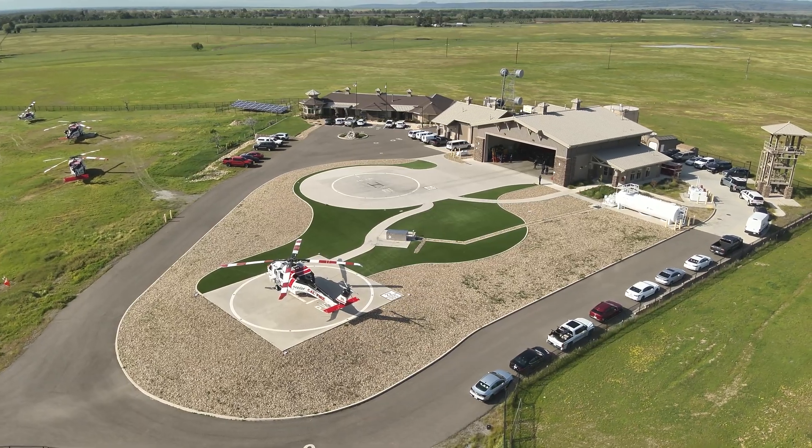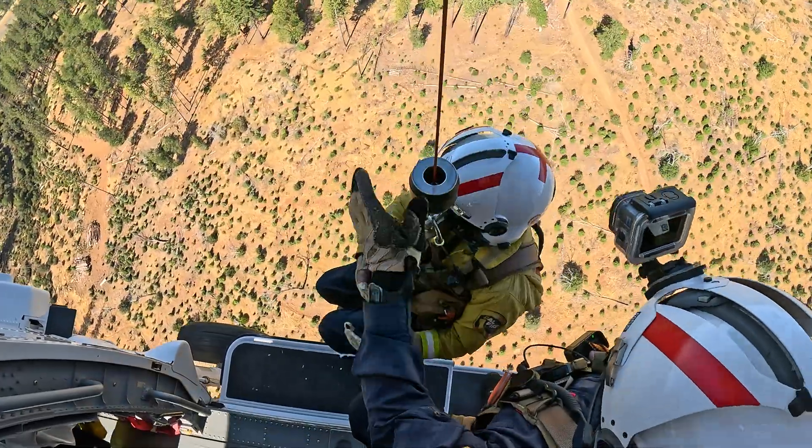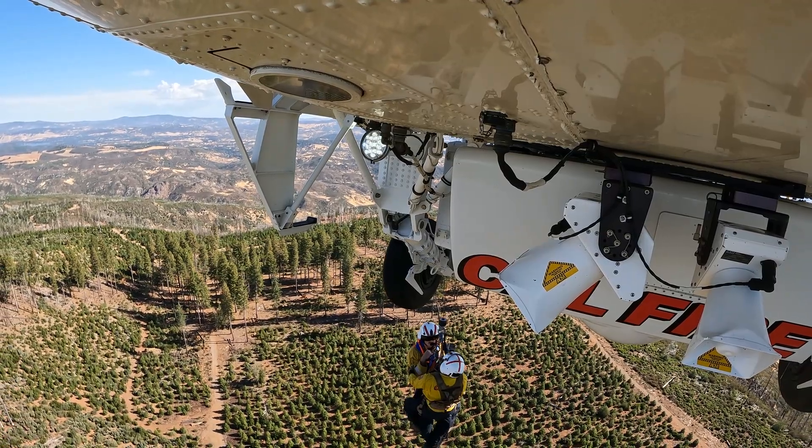Our air rescue program started back when we had short haul, then it transitioned to our internal hoist off our UH-1H, and then in 2020 we went to an external hoist on our brand new S-70 IHawk. The air rescue program is designed to rescue fire personnel off large-scale fires — and that's why the program was designed.